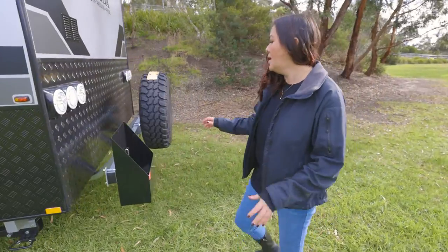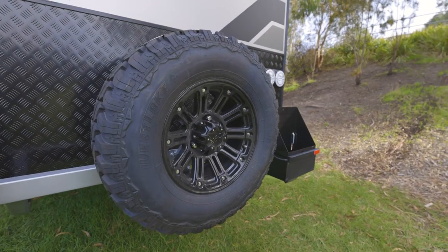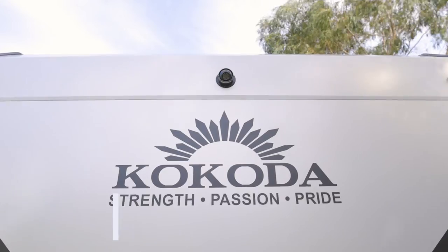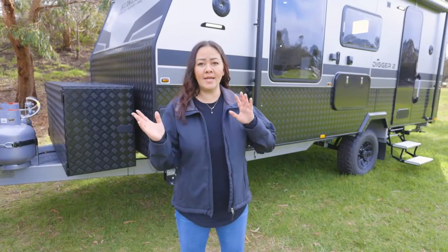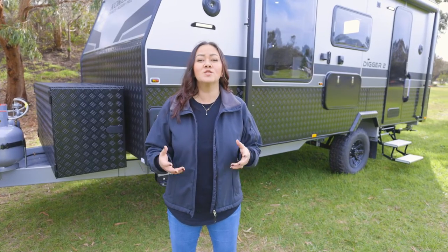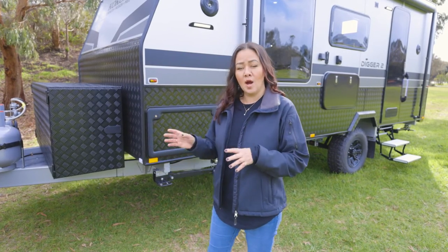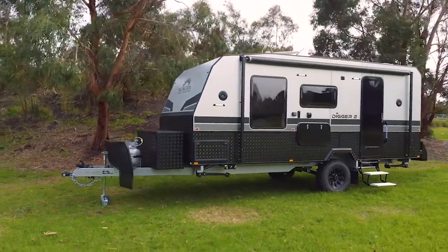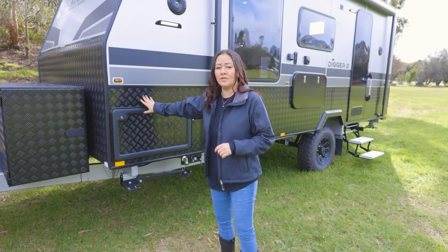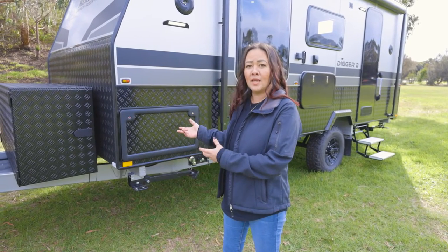Let's go around to the back of the van. As standard we've got these two 20-liter jerry can holders and a full-size spare tire. We have the option of a reverse camera on this van - nice for people who aren't comfortable backing up, but that's up to you. The construction is a Meranti timber frame - tried, true, tested, really flexible, and we are an off-road van company so we want our vans to flex. This particular van is a flat aluminium composite material - really durable and going to hold up in the elements. Protecting the van below that is checker plating that goes all the way around the entire circumference, protecting from rocks and stones.